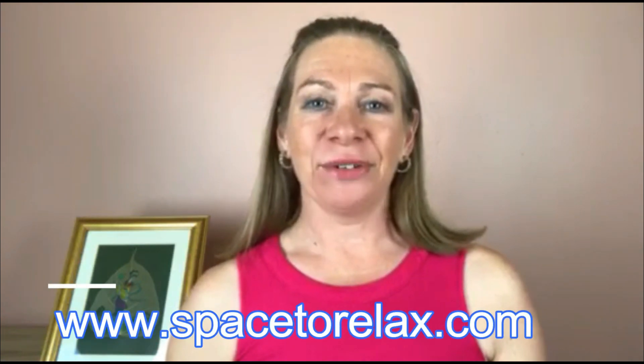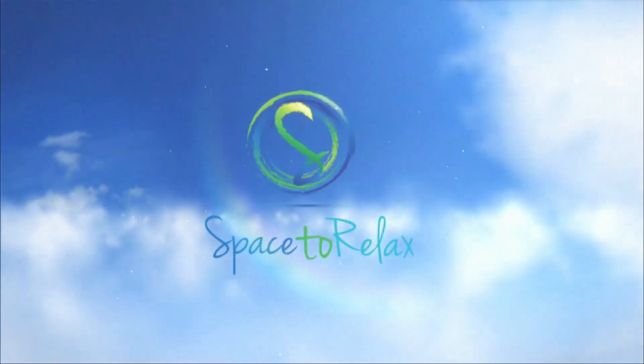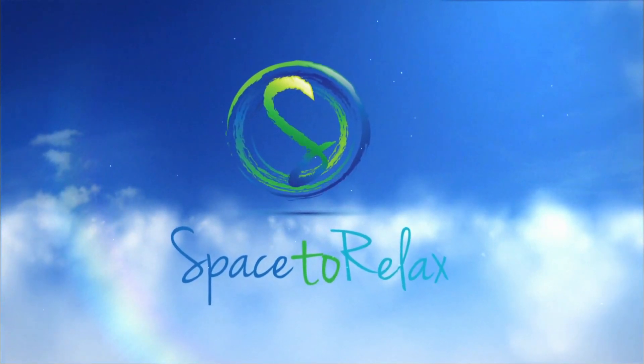If you enjoyed this qigong lesson, there are four things you can do right now. First, head to my website at space2relax.com where you can join up for a free three-part video series. Second, click the link next to this video to sign up for the live qigong classes, which I teach once a week. Third, go to Facebook and look for Space2Relax Free Qigong Group, where you can post any questions. Fourth, if you're watching on YouTube, hit the red subscribe button so you don't miss any future videos. I really hope you enjoyed this lesson and look forward to seeing you in the next one.